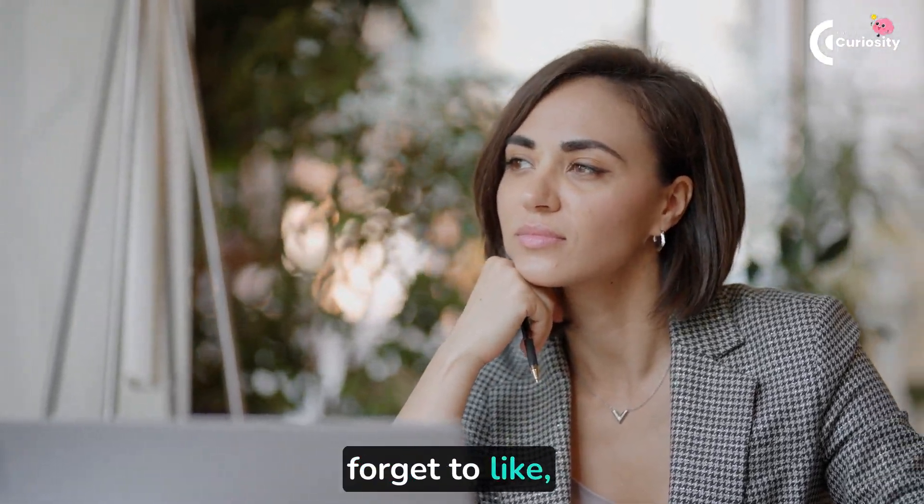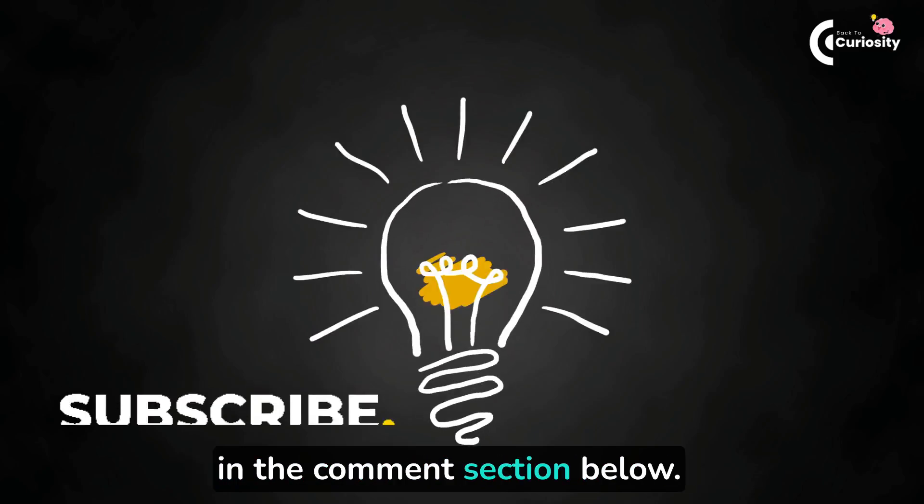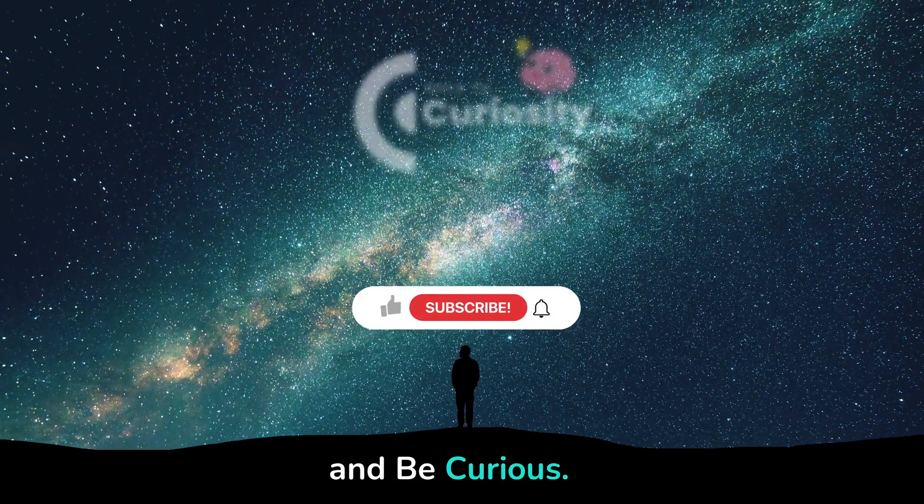If you found this video insightful, then don't forget to like, share, and subscribe, and do let us know your thoughts about this in the comments section below. Until then, take care and be curious.